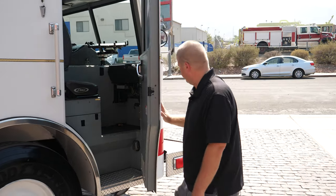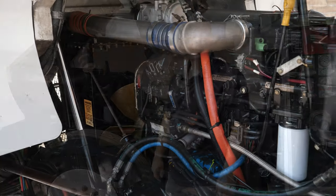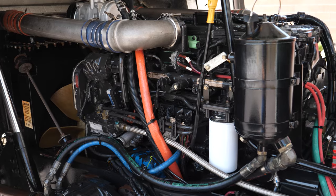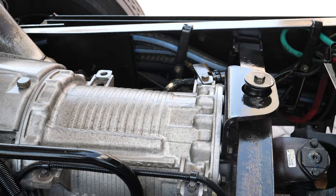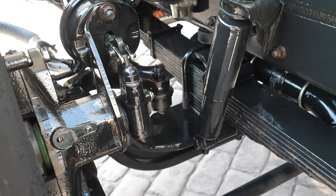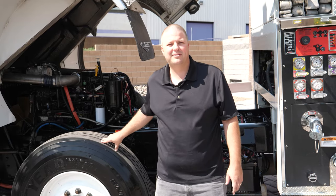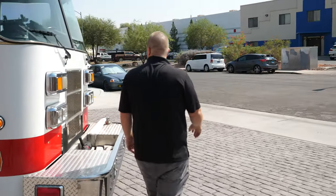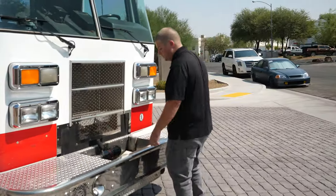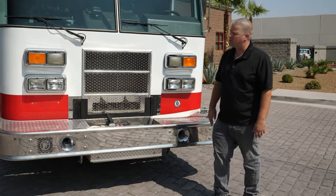There are some nice things that got left behind to your benefit. As you can see, it's got a Cummins ISC 350 horsepower motor along with an Allison 3000 EVS automatic transmission. The truck's engine is pretty clean — no leaks, strong runner, will last for many more years. Coming around to the front, we've got an extended front bumper with our trash line, air horns, and electric siren speaker.